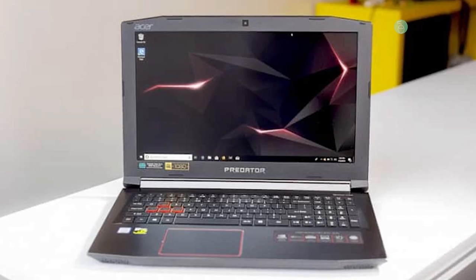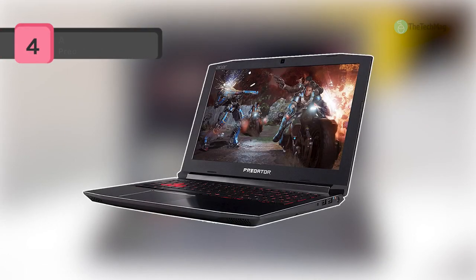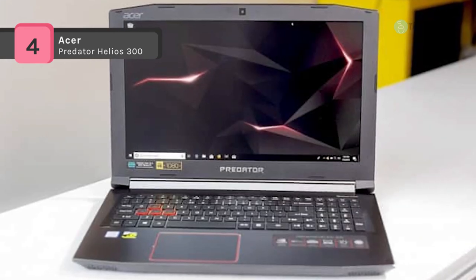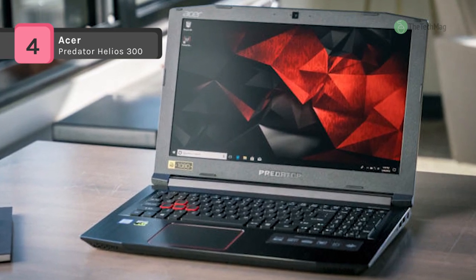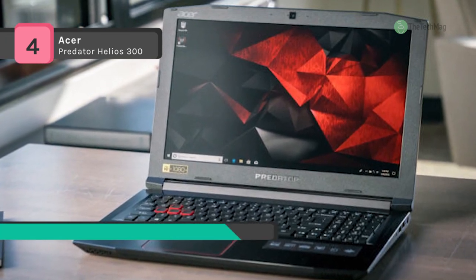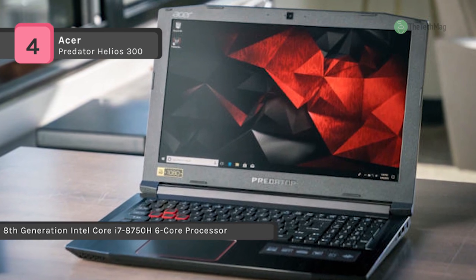The Acer Predator Helios 300 is designed for those with a need for speed. This gaming notebook combines a mighty 8th Gen Intel Core i7 processor with high-performance NVIDIA GeForce GTX 1060 graphics, inspired by the new NVIDIA Pascal architecture, and is VR ready.